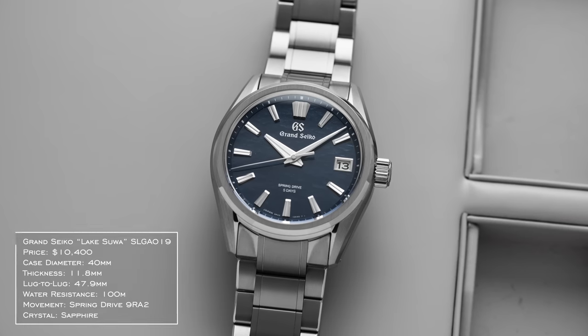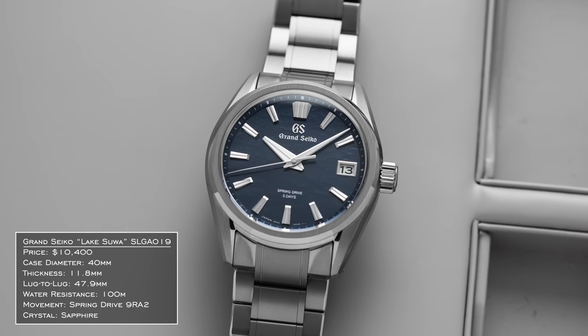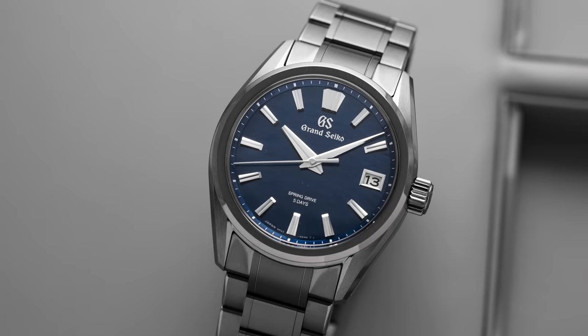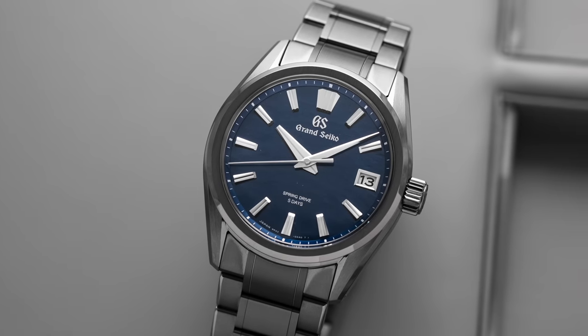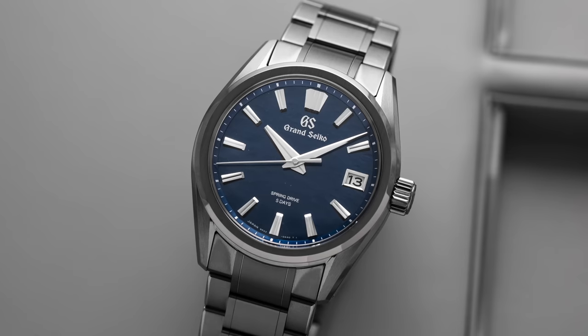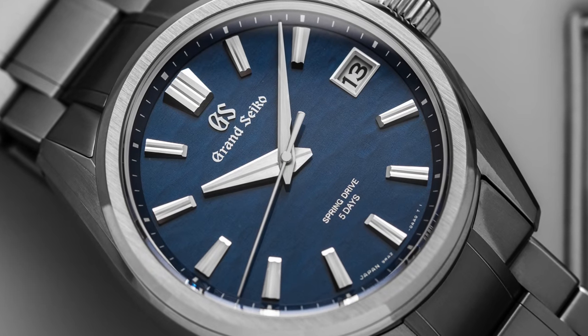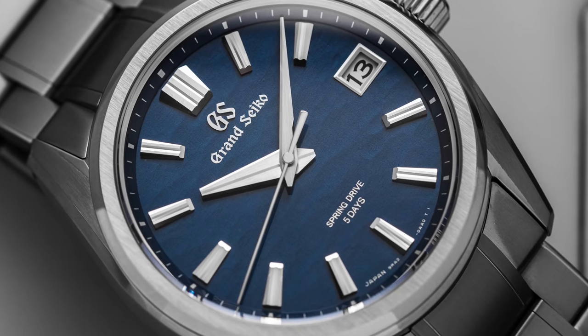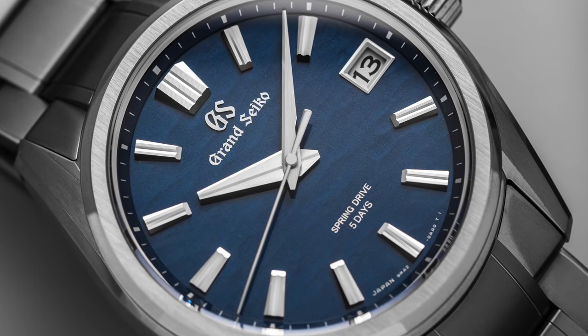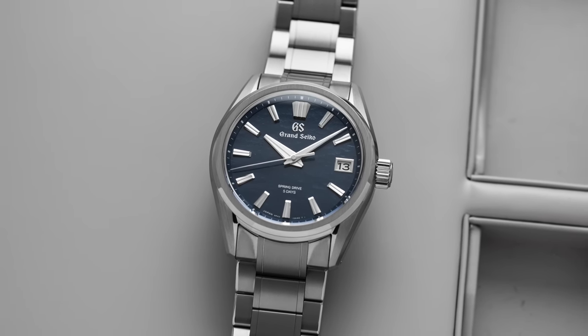Grand Seiko had a huge year last year with the Kodo Constant Force Tourbillon. This year they had some other very good releases. My favorite was the Lake Suwa edition, the SLGA019, using the newer 9RA2 Spring Drive caliber — extended power reserve of 120 hours and a tighter accuracy range of plus or minus 10 seconds per month, compared to plus or minus 15 seconds per month on the traditional 9R65. The dial is inspired by Lake Suwa in Japan, near their watchmaking studio, and they did a pretty good job capturing it. Wearable 40mm case, 47.9mm lug-to-lug, 11.8mm thick, 100 meters of water resistance — a good watch top to bottom.